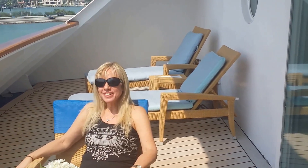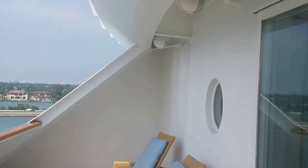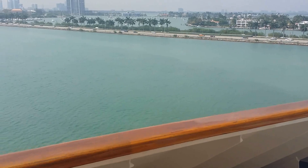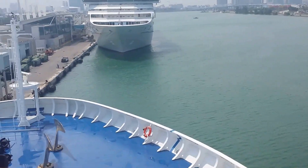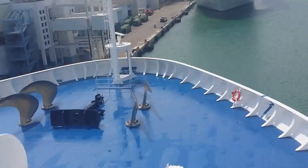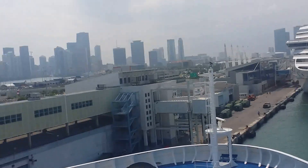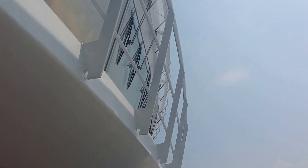This is our balcony. Hopefully this gives you a perspective of how big it is. Straight above us is the wheelhouse. And then we come around — this is our view. Leaned up on the rail, this is what it looks like straight down. And to the side.